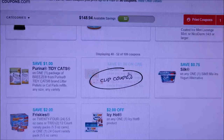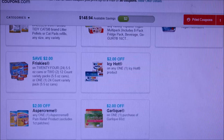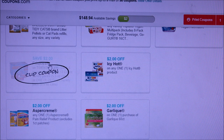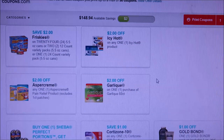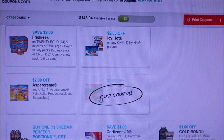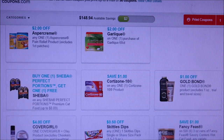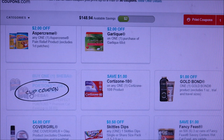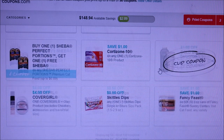We've got Gogurt, Silk, Purina Tidy Cats, and then here is a two dollar off coupon for 24 cans or two 12-count packs of Friskies cat food. Icy Hot two dollars off, two dollars off aspirin, two dollars off garlic. Here we have a buy-one-get-one-free on Sheba Perfections.